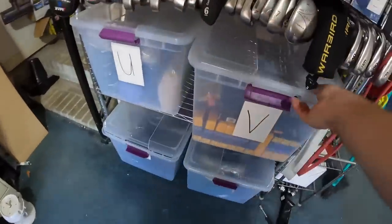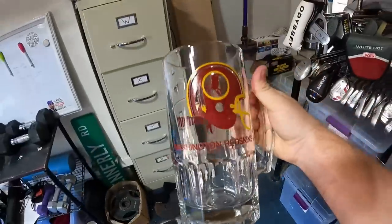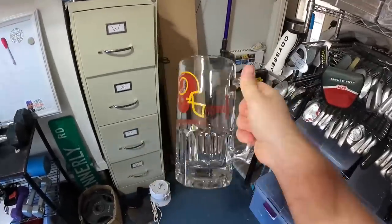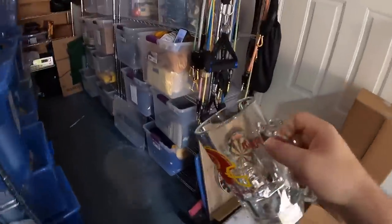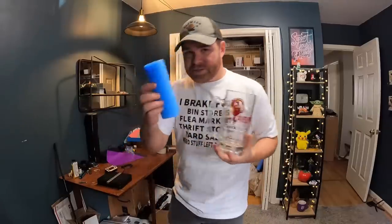This next item is over here in the V bin and it is going to be fun to ship. It's a vintage Washington Redskins Slim Jim mug. We paid $2 for this at the flea market and it sold for $15 plus shipping. Anytime we sell cups like this, I usually take a section of pool noodle — we get these at end-of-summer clearance for about 25 to 50 cents a piece. If you cut down the middle and make it into a sandwich, you can wrap it over the handle for extra padding. Then I'll wrap the whole thing in bubble wrap and put it in a box.